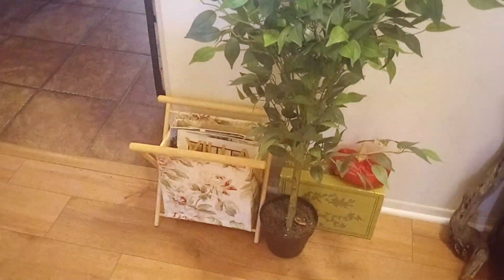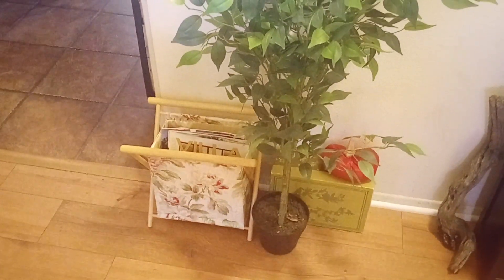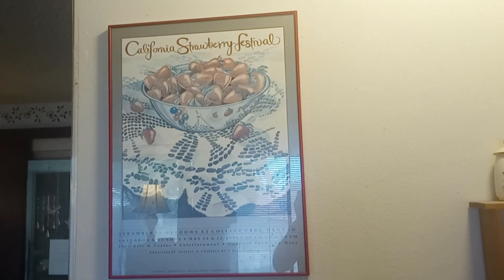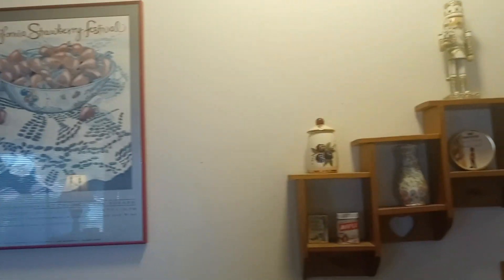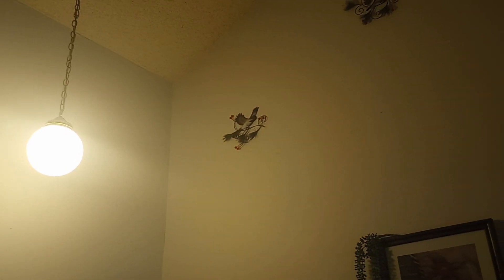A little magazine rack there — it's really nice to get some organization out of the chaos of all the magazines, flyers, and pamphlets we have throughout the house. Here's a picture of a strawberry festival. This is kind of personal to me because every year my family would go to it, so it's nice to have those personal touches. I got lucky — this house had a big chain light already installed. That's very seventies. I love it.